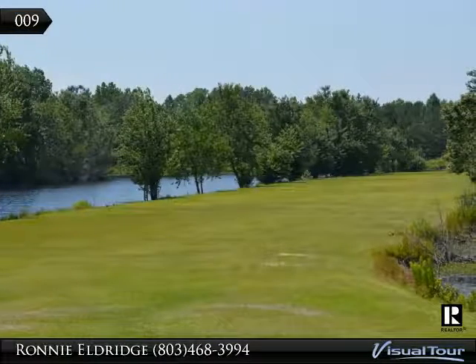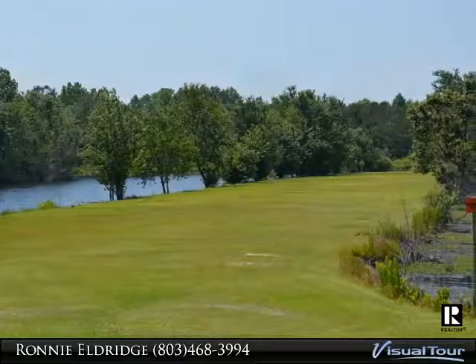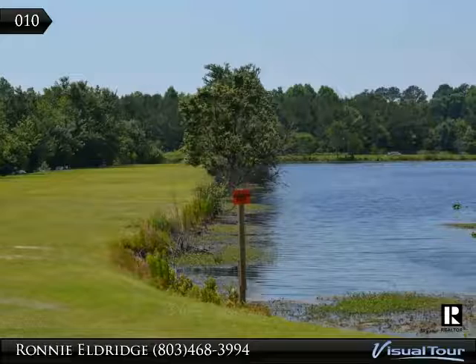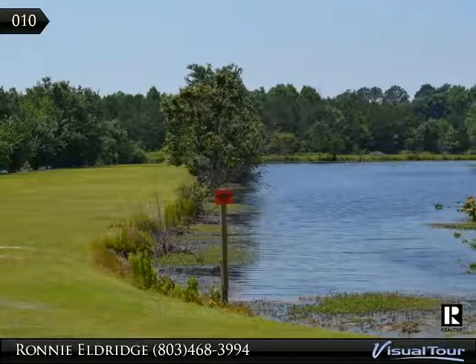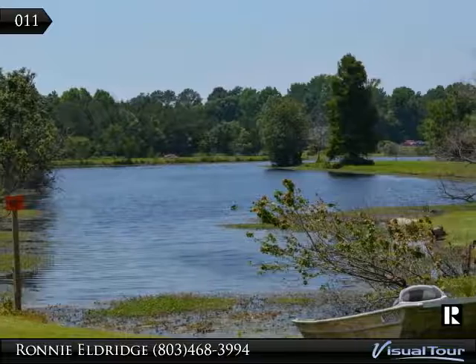Situated on 1.17 acres overlooking a pond, this home features almost 1,800 heated square feet and has three bedrooms and two baths. There are breathtaking views of the pond from the great room and eat-in area. The large screen porch also offers wonderful views of the pond.